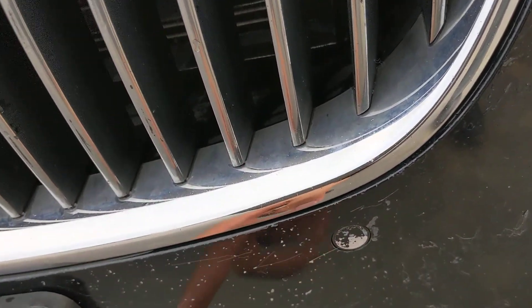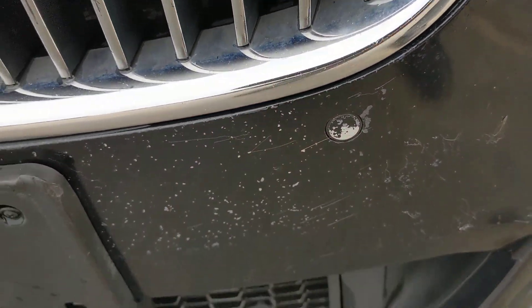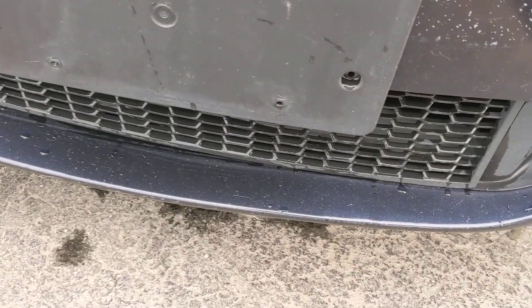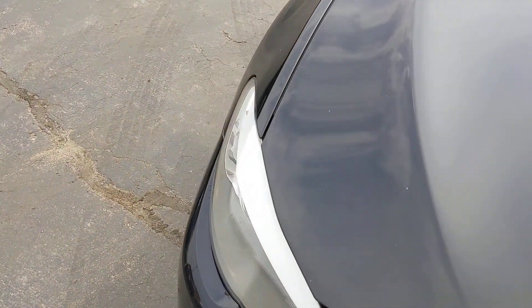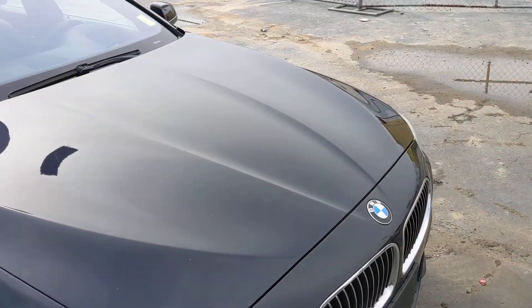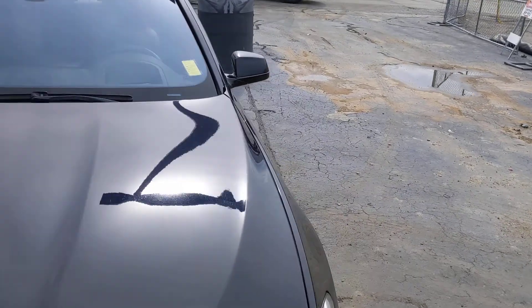Coming around the front bumper, there are definitely some clear coat chips — probably rock chips from highway driving. When you get up on it you can see that, and you can see little tiny ones across the plastic bumper as well. Just scattered wear on the front — nothing out of the ordinary, but definitely normal wear. It looks like they did some highway miles.